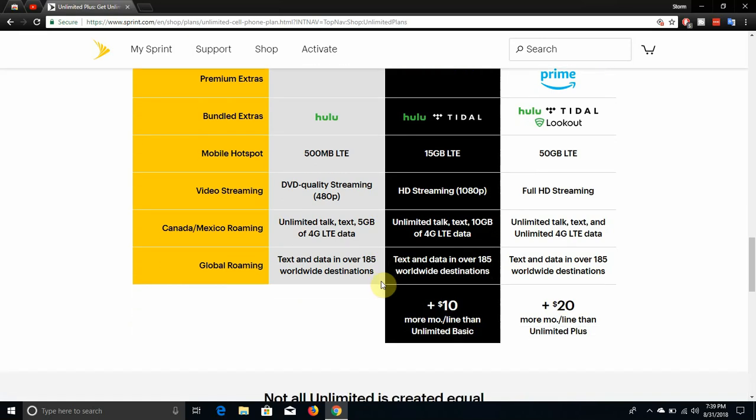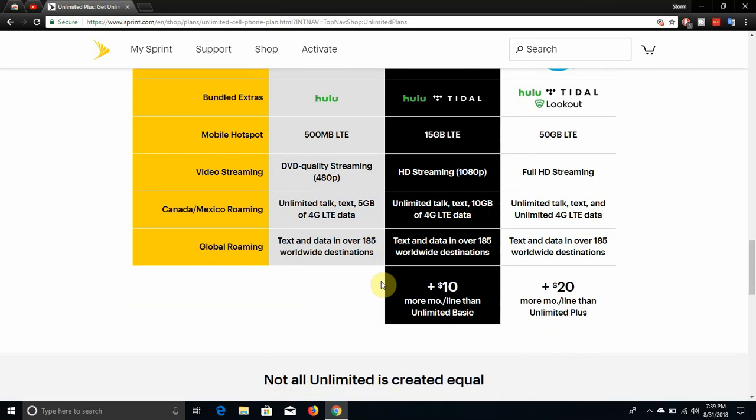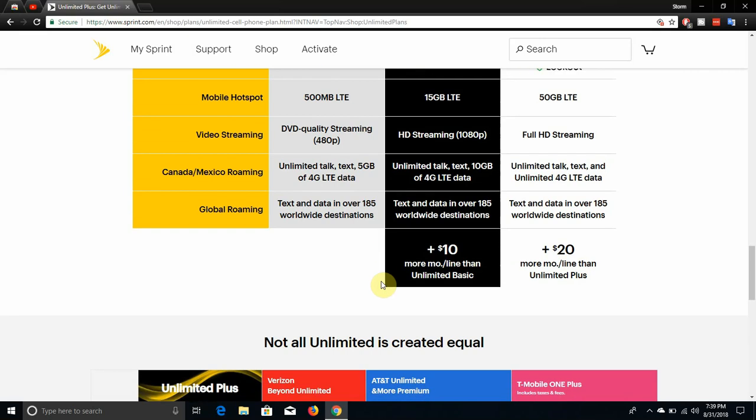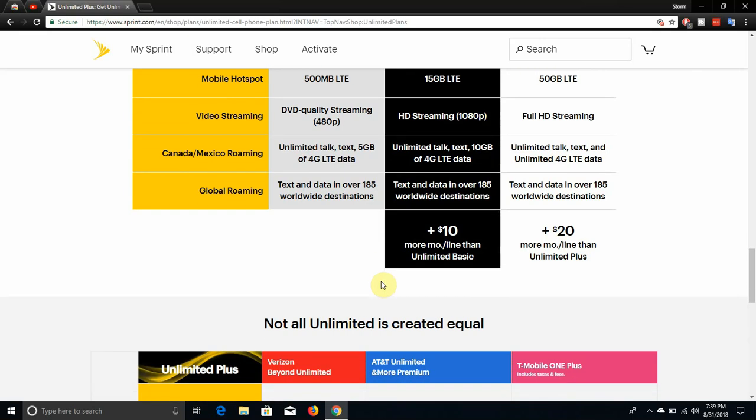On the Basic plan you get 480p video streaming. On the Plus plan you get HD streaming at 1080p. And on the Premium plan you get 4K HD video streaming — that's a win. On the Basic plan you get 5GB of LTE data in Canada and Mexico, on the Plus plan 10GB, and then on the Premium plan you get unlimited LTE data in Canada and Mexico. Global roaming is available on all plans.